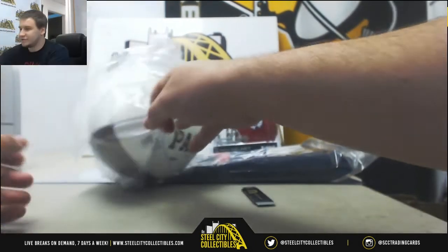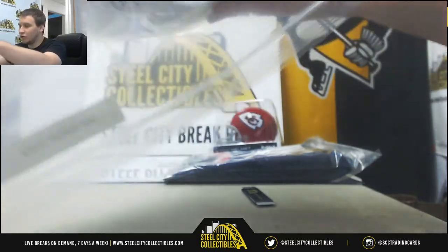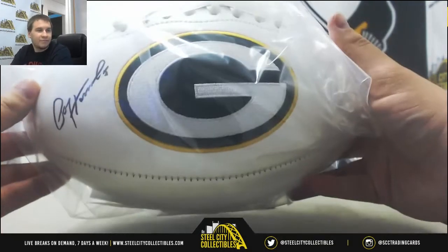And I will continue on with these smaller items here. We've got a JSA Authenticated football signed by Paul Hornig. Had to find the autograph there. Autographed football.